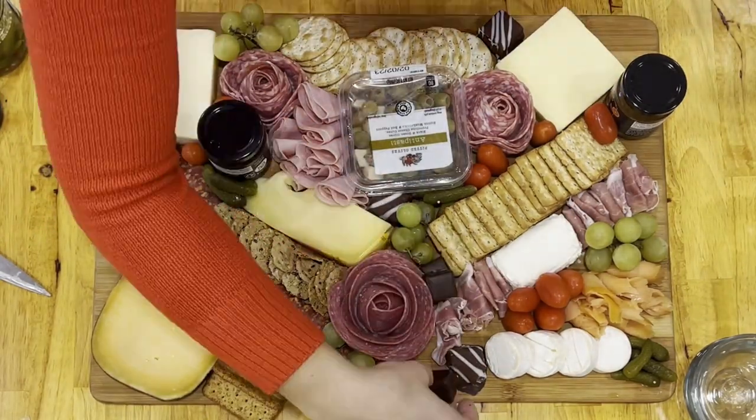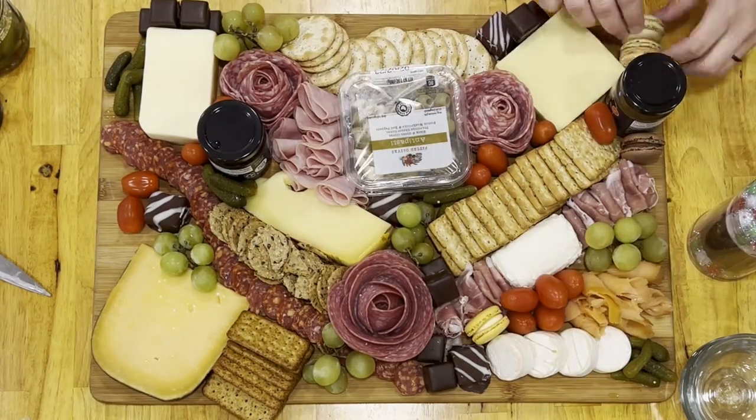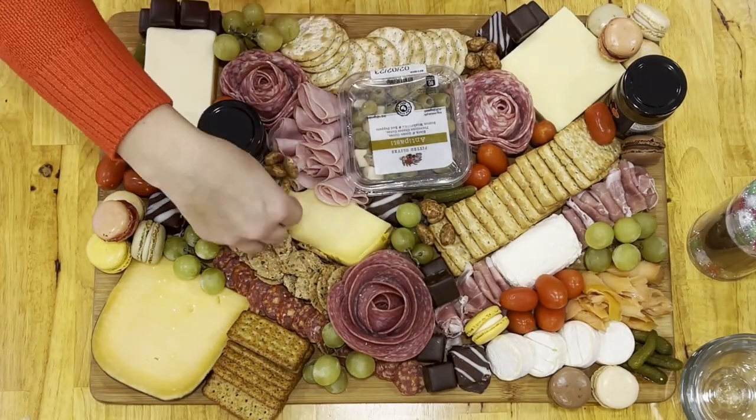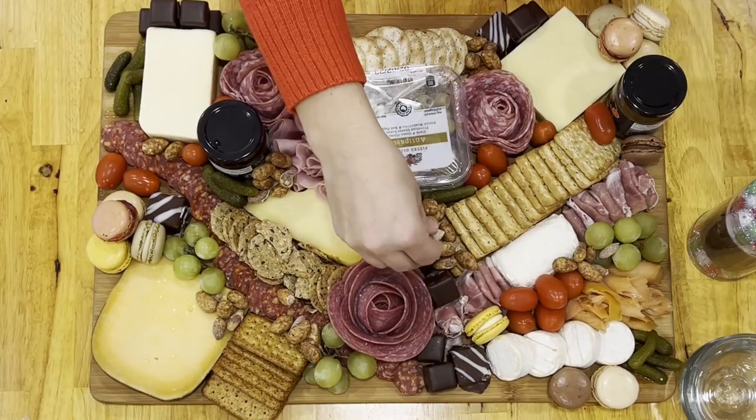Then I added some Domino Steine, which were also in the Christmas section at Aldi, as well as some French macarons, which I also got in the frozen section at Aldi. After that, I added some Gebrannte Mandeln, which are caramelized almonds, and those I got from Aldi as well in the Christmas section.